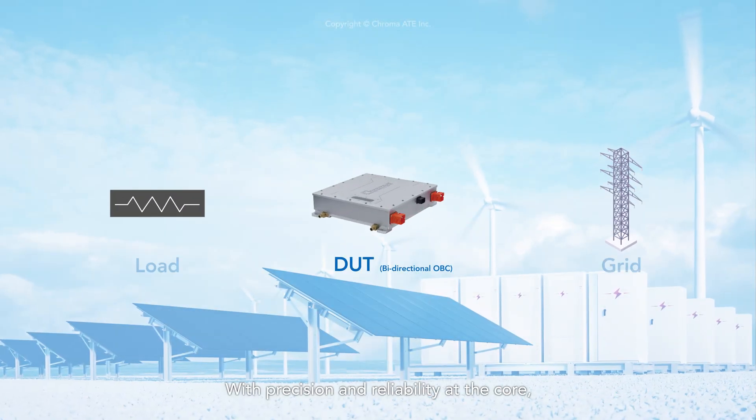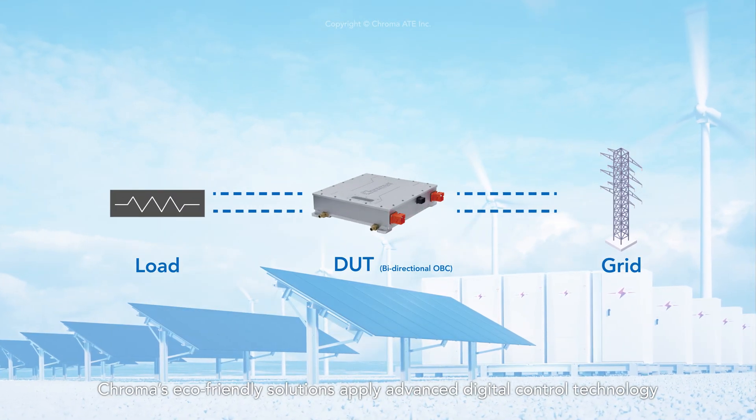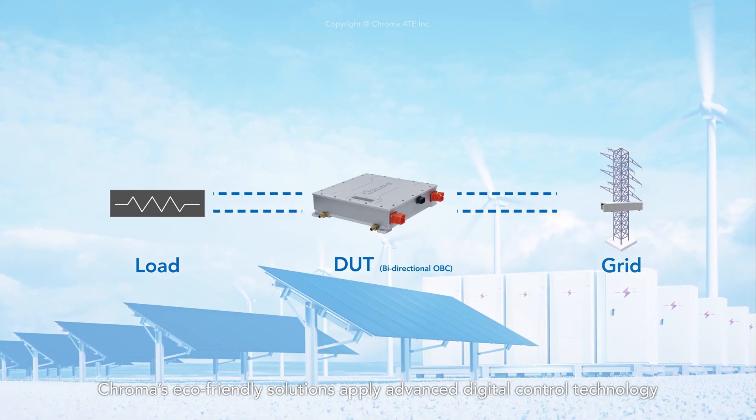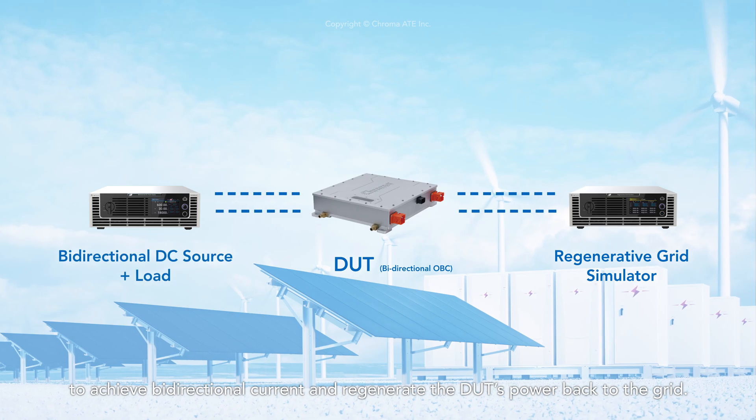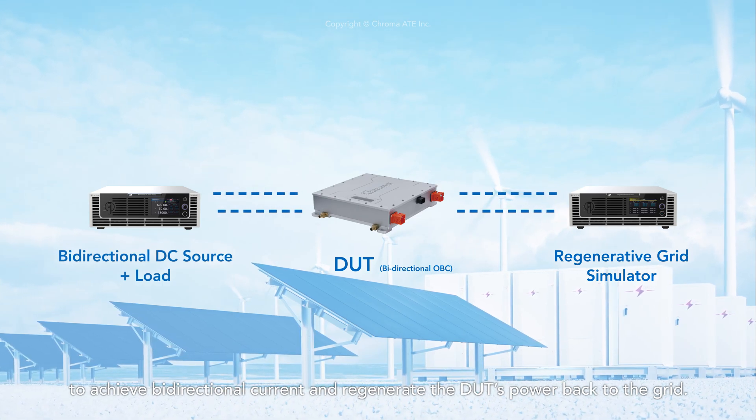With precision and reliability at the core, Chroma's eco-friendly solutions apply advanced digital control technology to achieve bi-directional current and regenerate the DUT's power back to the grid.